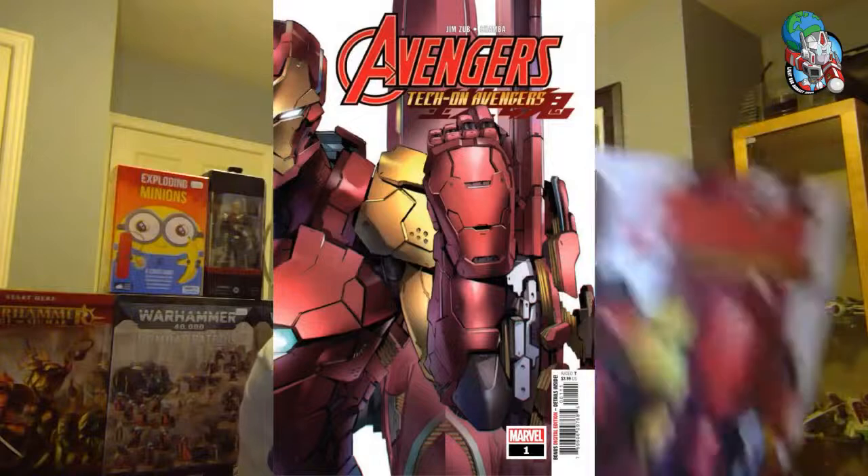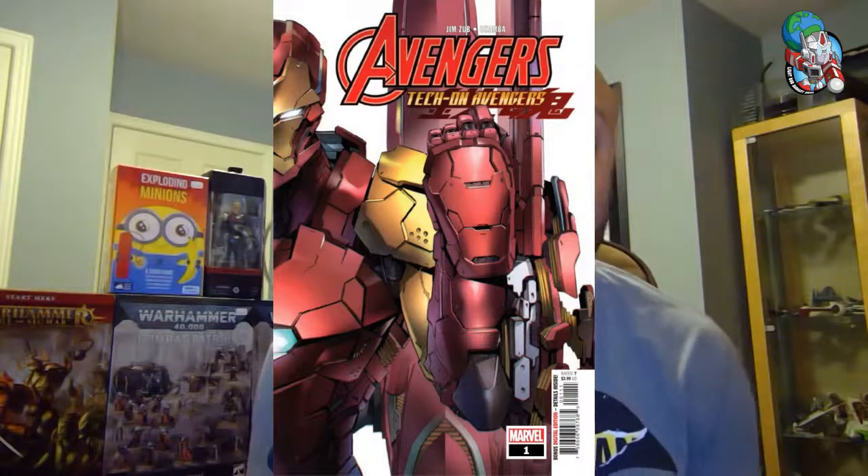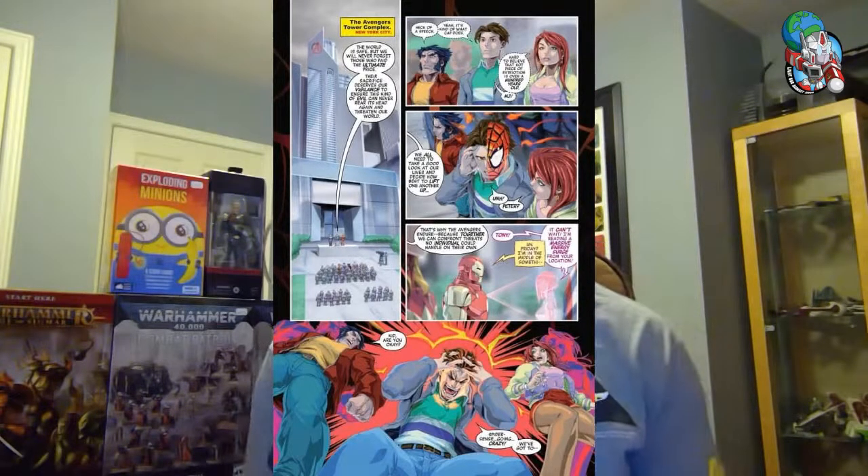First up, we have got Tekkon Avengers — the brand new Marvel book. It is written by a friend of the store, Jim Zub, a local boy. Why is it called Tekkon Avengers? The Red Skull does something to limit and mitigate the powers of the Avengers, and Tony Stark steps up, building them all new power suits to make up for their lost powers. Great kinetic art by Jeffrey 'Chumba' Cruz. It's a bright, colorful book I recommend for all ages.